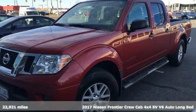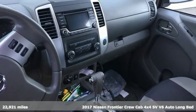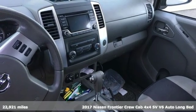Here's a 2017 Nissan Frontier. With this versatile mid-size truck, TUF is always on call.